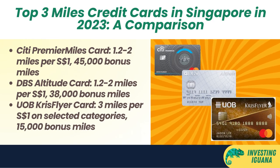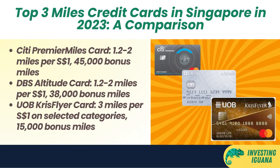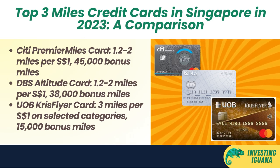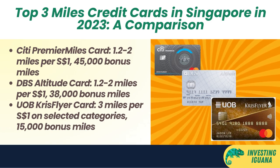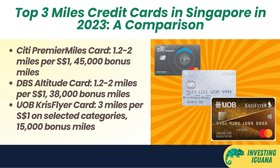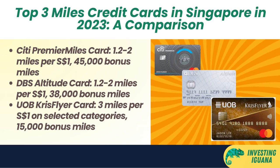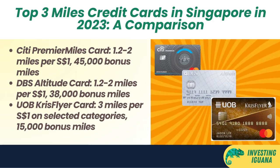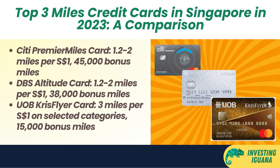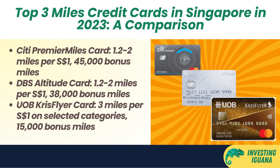Third, the UOB KrisFlyer Card. This card gives you 3 miles per one Singapore dollar spent on dining, food delivery, transport, travel, online shopping, and purchases with Singapore Airlines Group. However, the miles are capped at 5,000 per month. Plus, you get a welcome bonus of 15,000 miles when you apply and spend $3,000 Singapore dollars in the first three months of card approval. This card is ideal for people who are loyal to Singapore Airlines and want to earn more miles for their local spending.